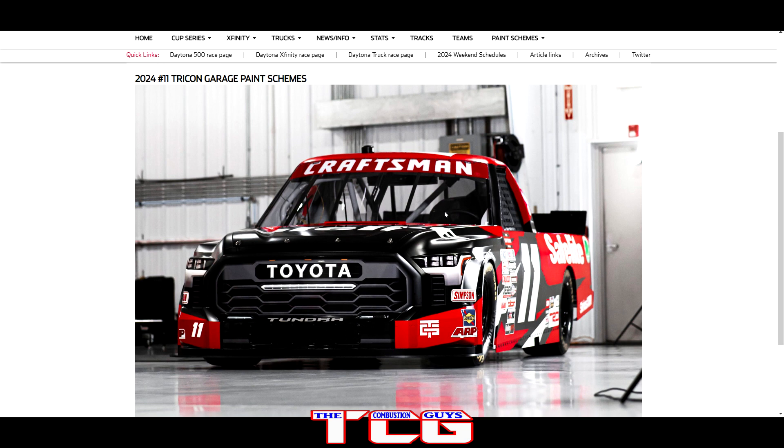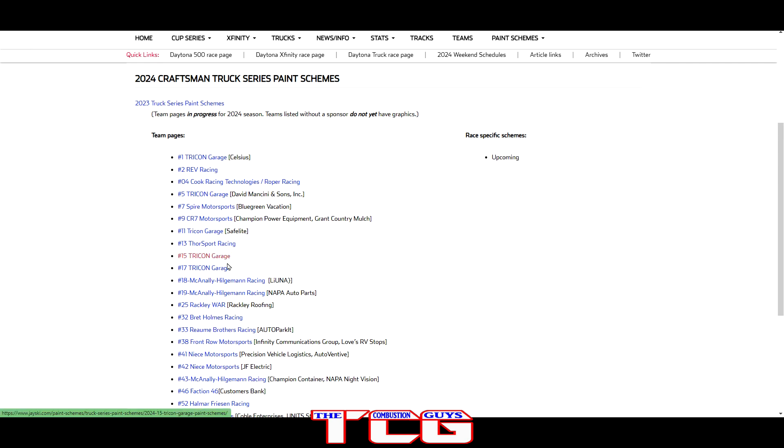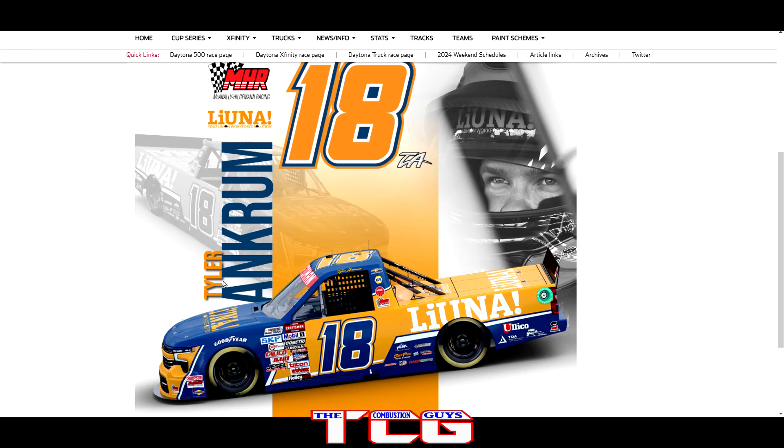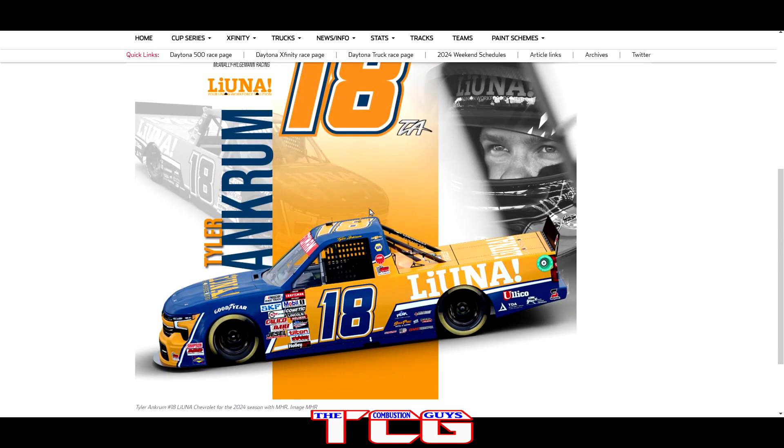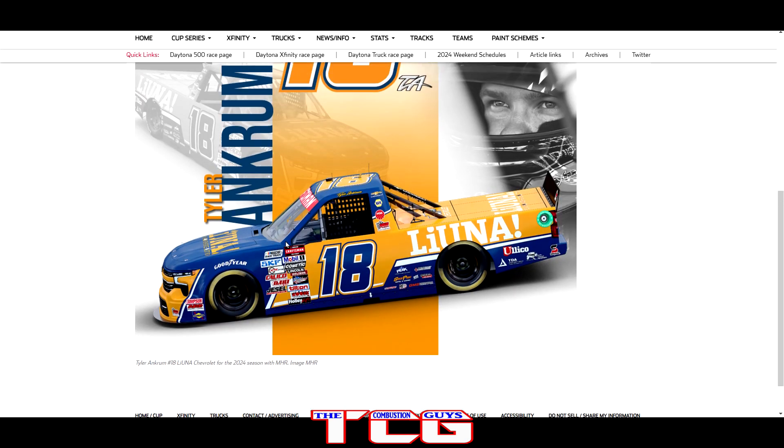We got the McNally Racing number 18 truck driven by Tyler Ankrum. Compared to some of their other schemes where it's been white and orange, this one's a little different with a dark blue going on. It looks pretty good — a nice switch-up and it looks good on the Silverado.